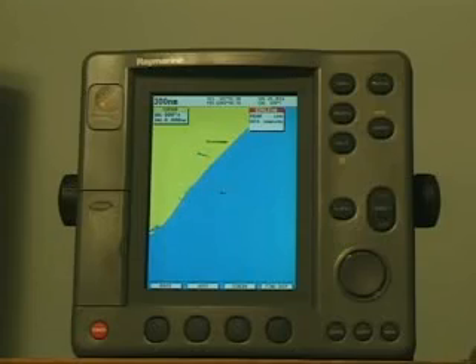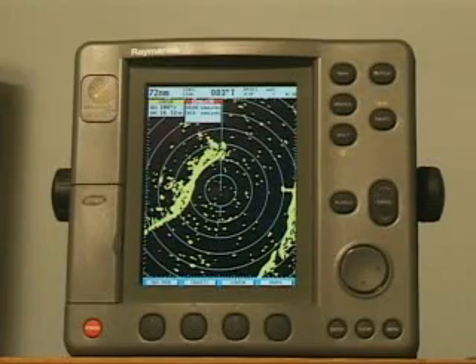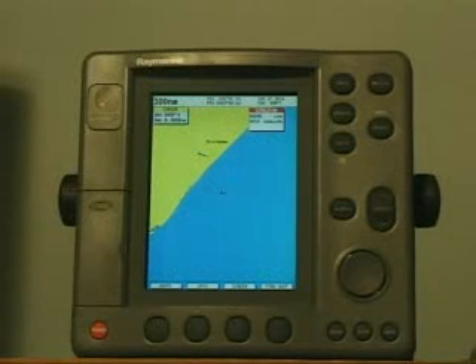Video operation guides for the radar functions of these units that have radar are available as separate programs. If you have the sounder option, you can also purchase an additional program covering the operation of the sounder or sonar fish finder portion of the system.